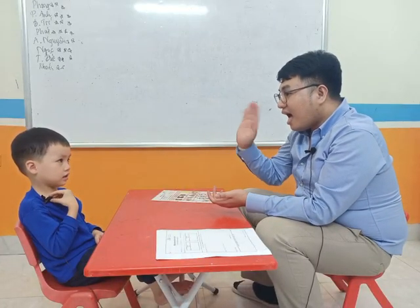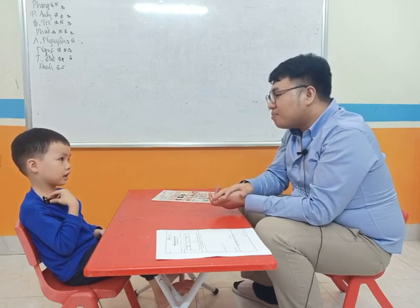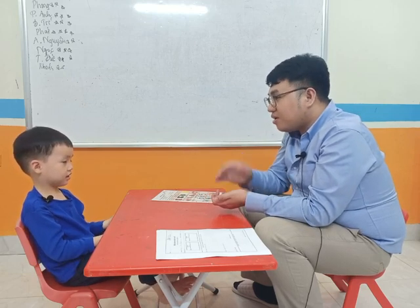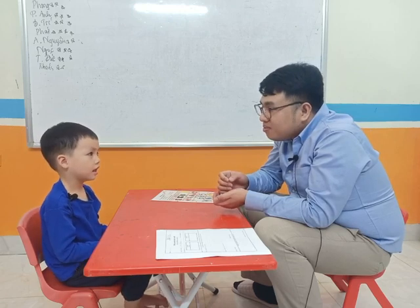Hi. What's your name? How old are you? And how old are you? Five. Five years old. Very good.